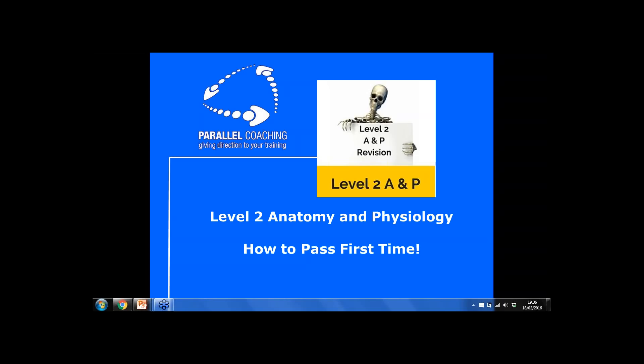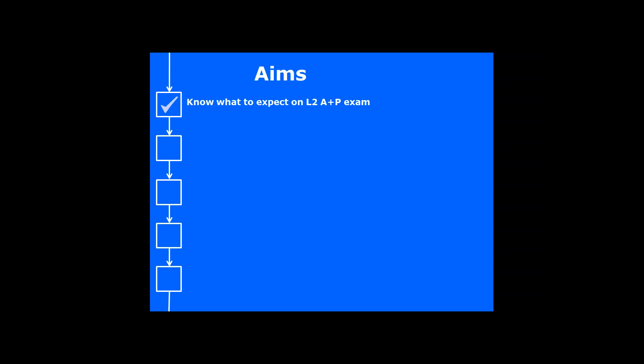This webinar is Level 2 Anatomy and Physiology — How to Pass First Time. First of all, it's so that you know what to expect on your Level 2 exam. The biggest thing people worry about is that they don't know what to expect. We're going to explore the key areas of all eight modules. These are like the real golden nuggets that will help you with your exam, but also your knowledge for when you're working with clients.